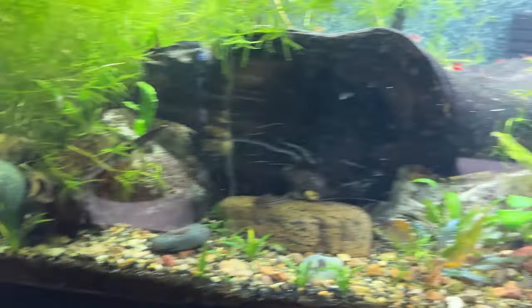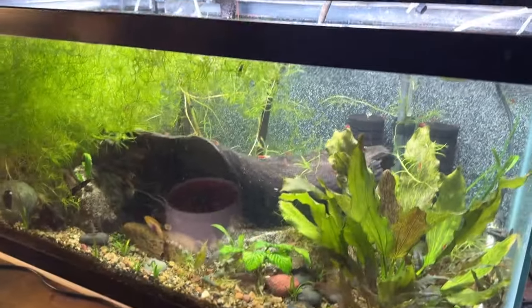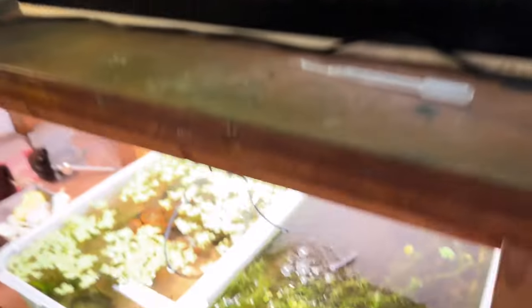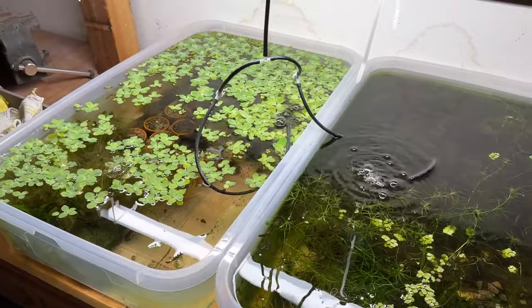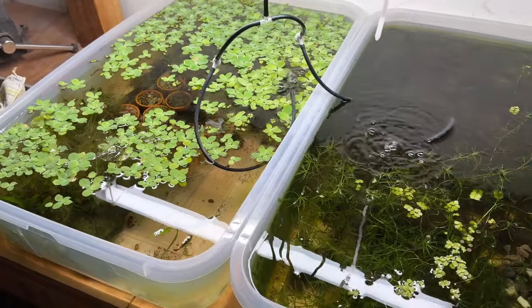They get live baby brine shrimp a couple times a day. And then this 40 breeder — got about half the guppy grass gone. I've been selling it on my eBay page. And then the two tubs — cleaned them up a little. Got a lot of green hair algae in this one. I hate that stuff. Working on it.